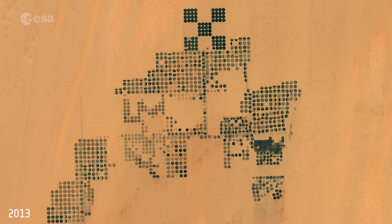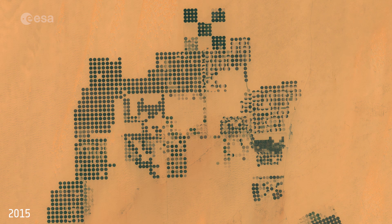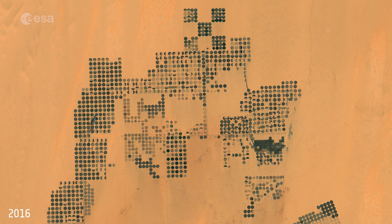Another interesting feature is the drifting sand dunes visible mainly in the upper left corner, which is a phenomenon common in sandy deserts with constant winds.